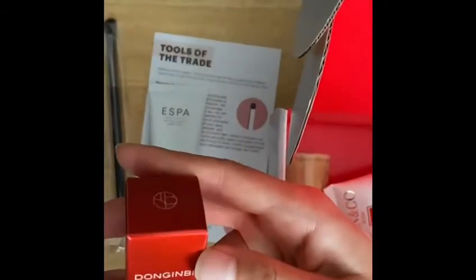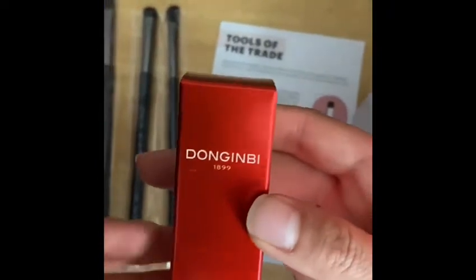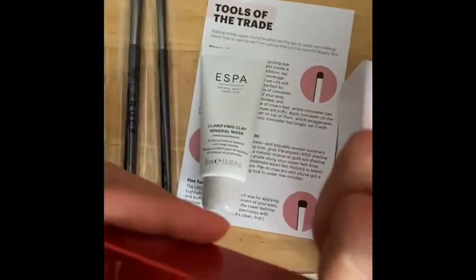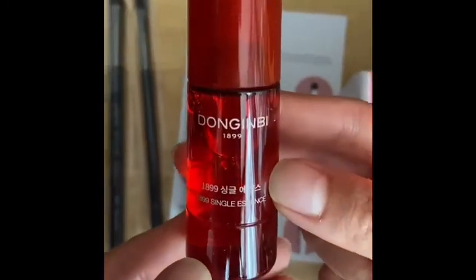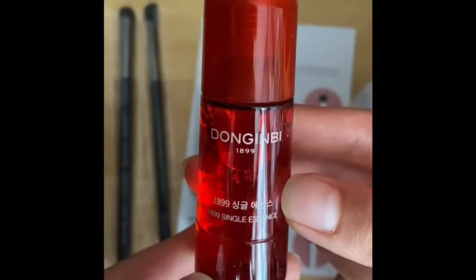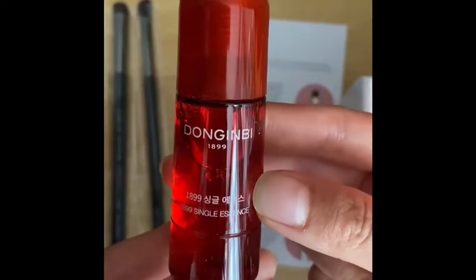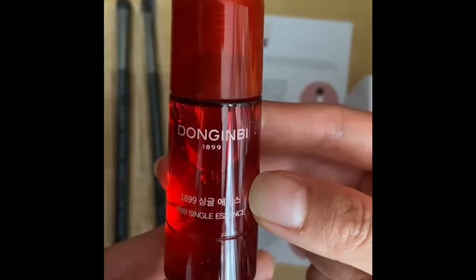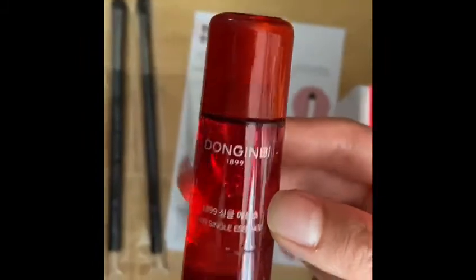The next item is this Korean Dong-in Bai, which I'll open for you. It's a single essence — for 7 milliliters it costs $54.99 and you can buy it at Amazon.com. This is just a deluxe size that we received.